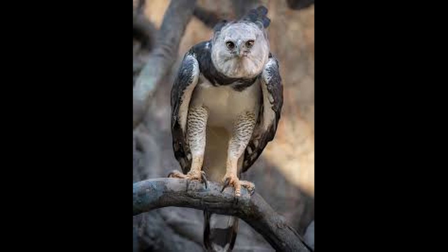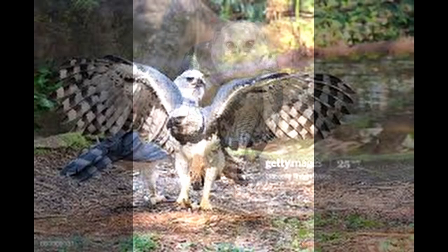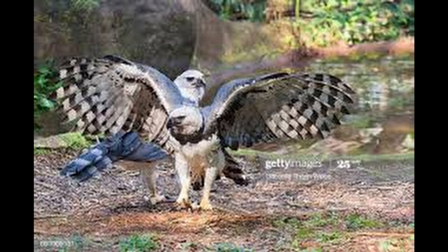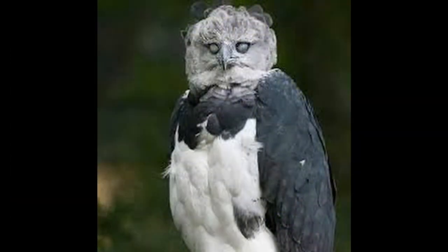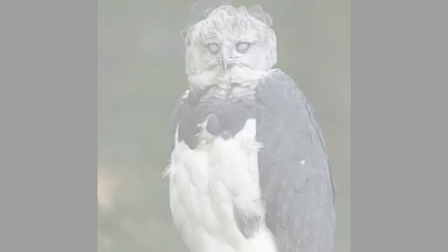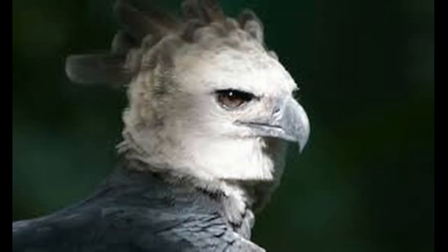The Harpy Eagle is a neotropical species of eagle, also called the American Harpy Eagle to distinguish it from the Papuan Eagle, which is sometimes known as the New Guinea Harpy Eagle or the Papuan Harpy Eagle. It is the largest and most powerful raptor found in the rainforest, and among the largest extant species of eagles in the world. It usually inhabits tropical lowland rainforests in the upper emergent canopy layer.